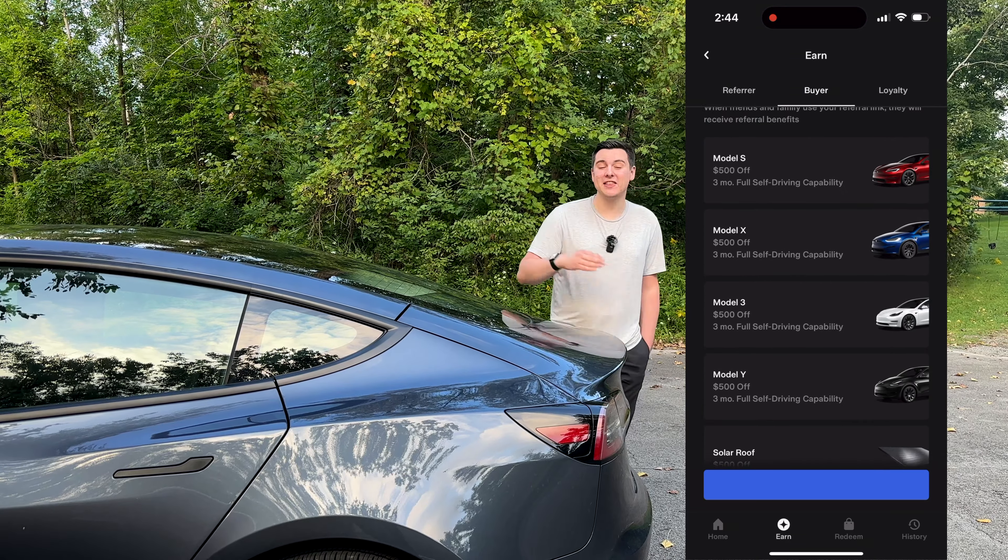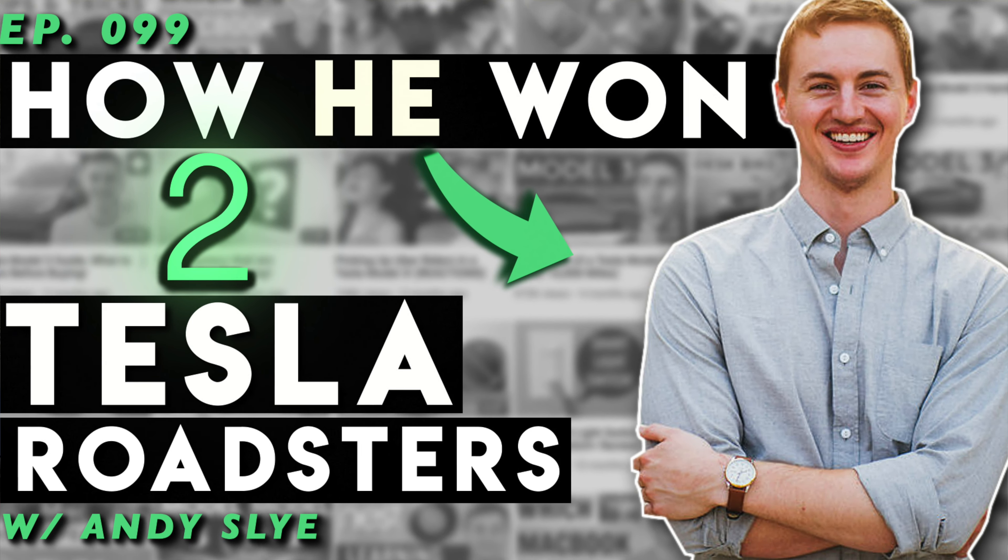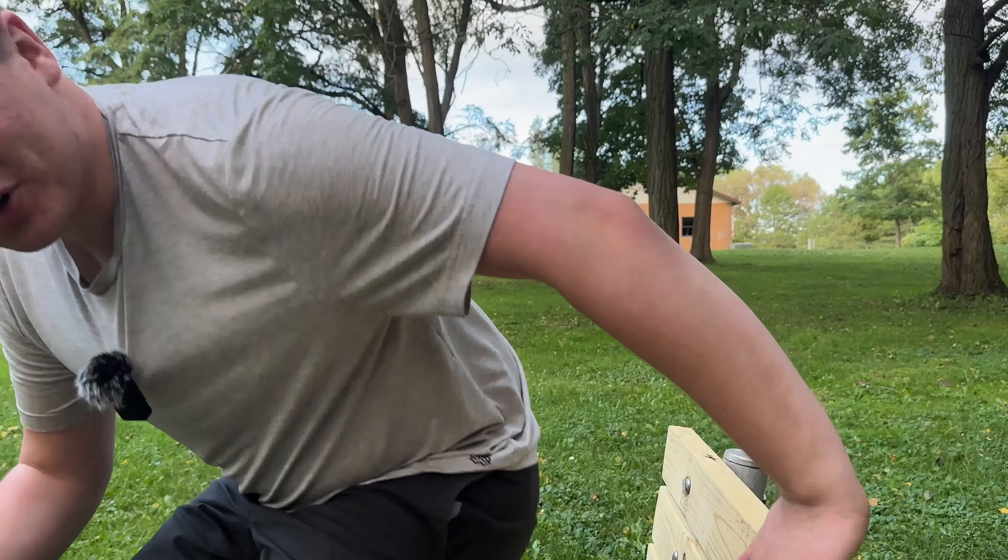You may have heard about the previous referral programs. When the referral program started, you could get cool items like a signed Powerwall — stuff you couldn't actually buy but could only get through the referral program, which was the allure. Then they shifted to more of an auction-type system, mostly because YouTubers got too many referrals and it basically broke the system. That made it a bit more fair for Tesla and buyers. But we're going to focus on the current program and go through the ins and outs so you understand what actually matters.